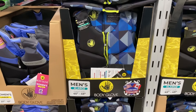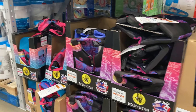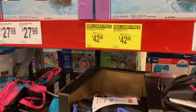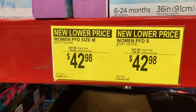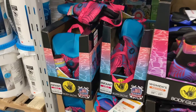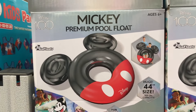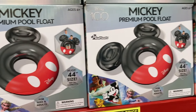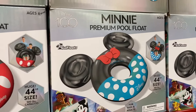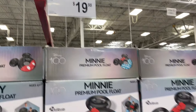Right below that are the Body Glove life jackets. They have the men's and the women's right here. These are $42.98. And then they also had some infant options right over here. Here is a super cute float — the Mickey pool float. It's for kids and adults. And then here's the mini one if you prefer that. These are $19.98.